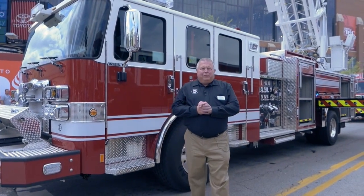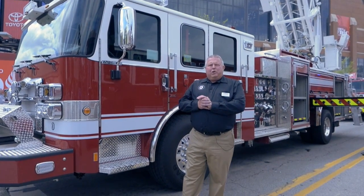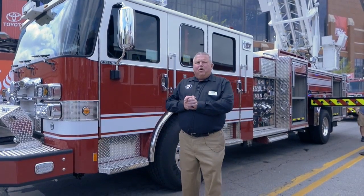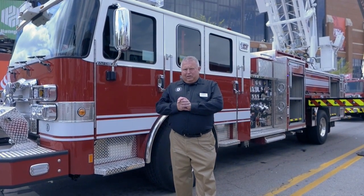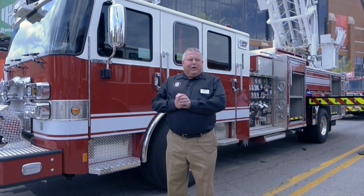Roseville is a community of just about 50,000 people, 9.9 square miles — a career fire department with two stations and 44 career firefighters. They provide both advanced life support as well as fire services to the community, and they also provide transport.